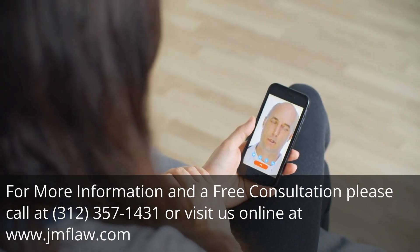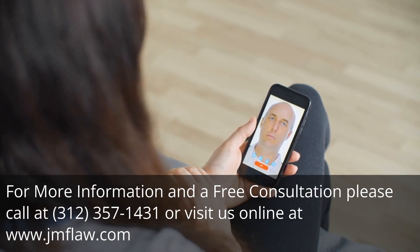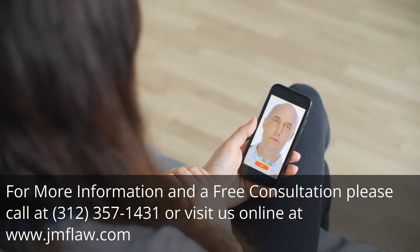For more information and a free consultation, please call at 312-357-1431 or visit us online at www.jmflaw.com.